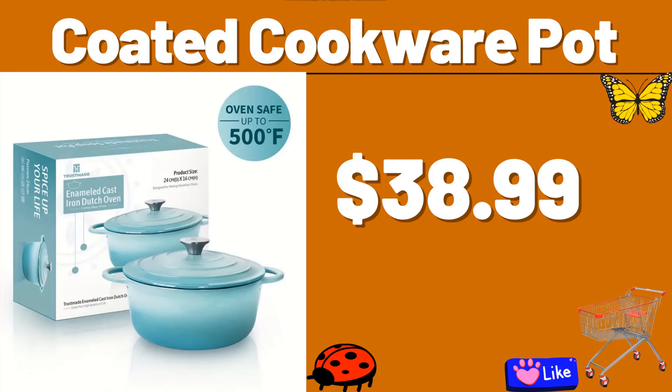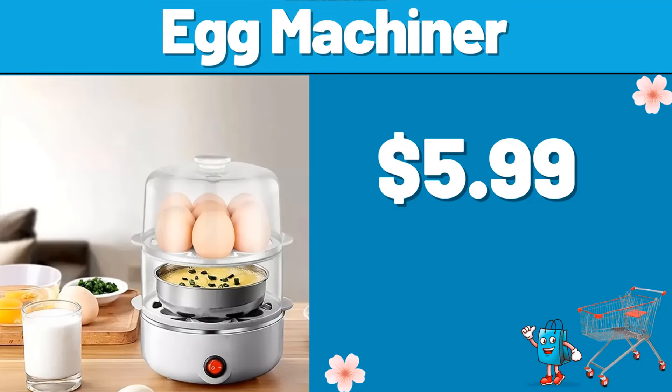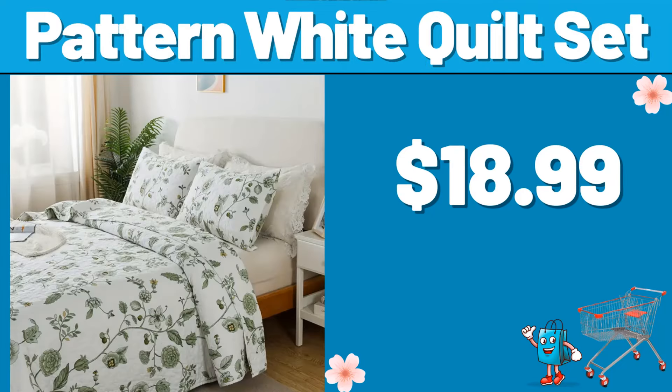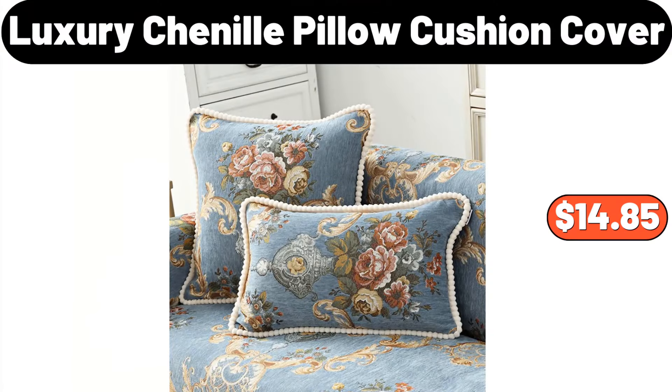Coated Cookware Pot, $38.99. Chip and Dip Tray, $5.99. Egg Machiner, $5.99. Pattern White Quilt Set, $18.99. 2-tier Dish Rack, $18.99. Luxury Chenille Pillow Cushion Cover, $14.85.